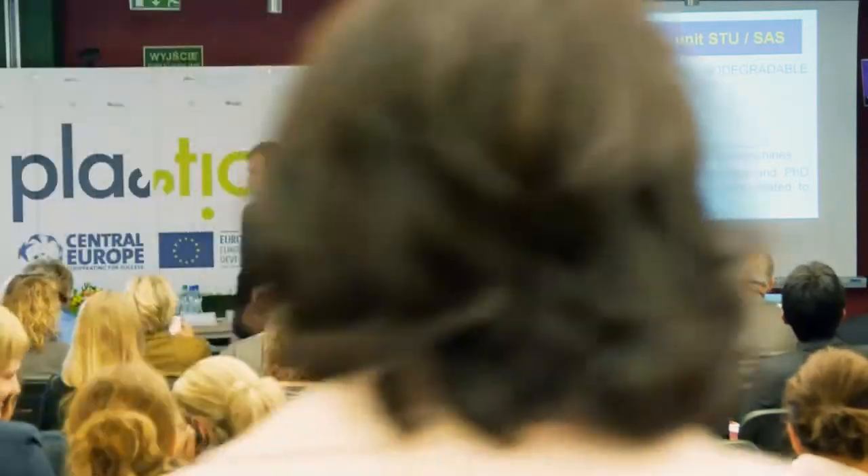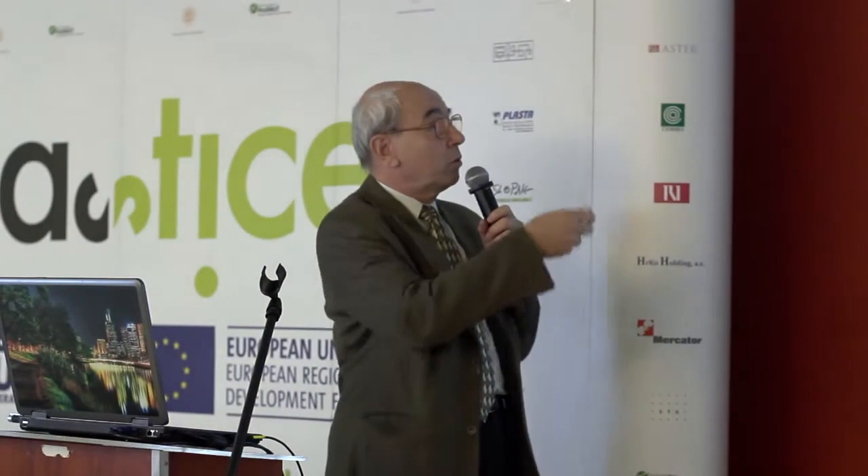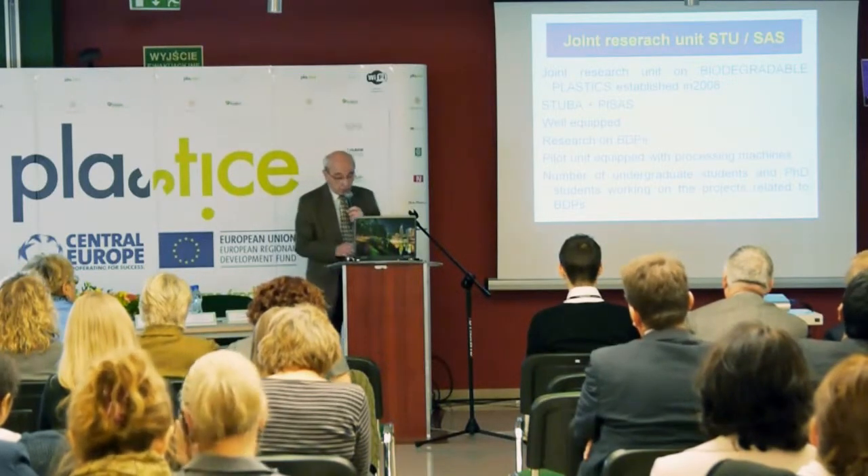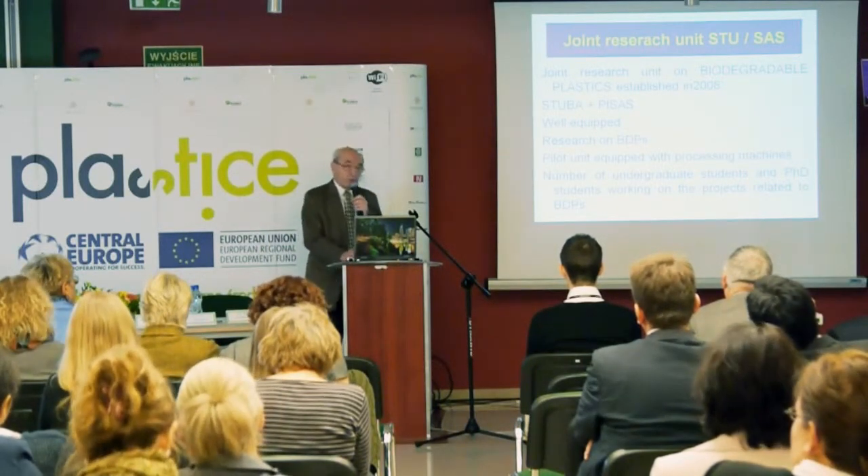The basis for our beginning was in 2008 when Slovak Technical University and Slovak Academy of Sciences established the joint research unit on biodegradable plastics. It was quite interesting — it's a well-equipped unit with research aimed at biodegradable plastics. We also have a pilot unit equipped with processing machines, and because of Slovak Technical University, a number of undergraduate and PhD students are working on the projects. It's really quite good cooperation with good results.